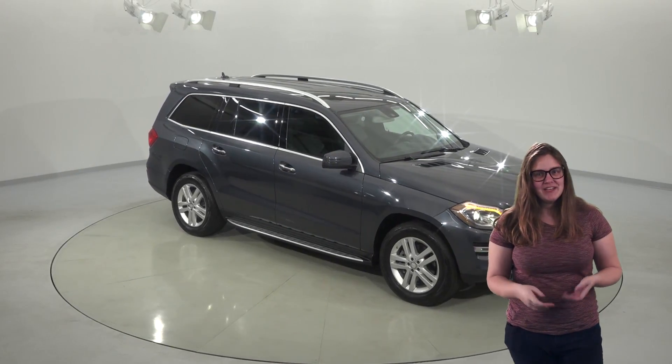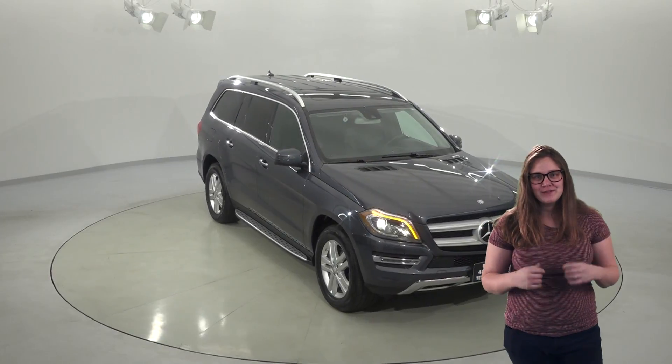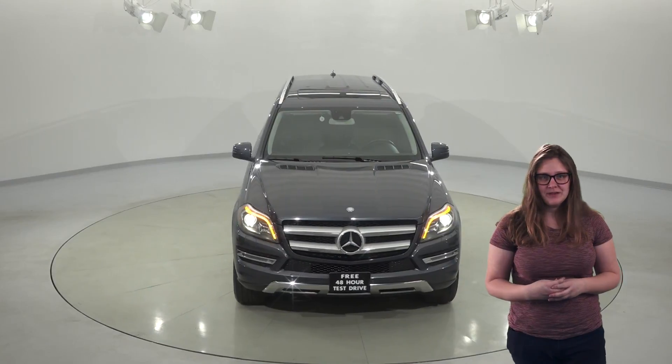Here's a 2014 Mercedes-Benz GL450 that you'll definitely want to see if you're looking for a new upscale SUV. With lots of space and luxury features, this is one that you won't want to miss.